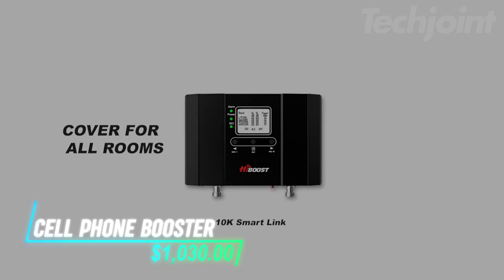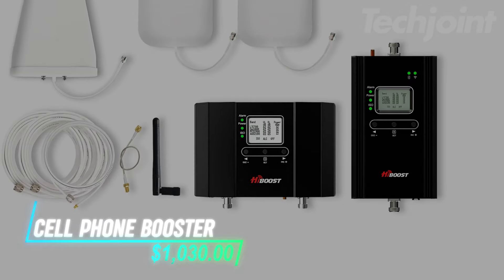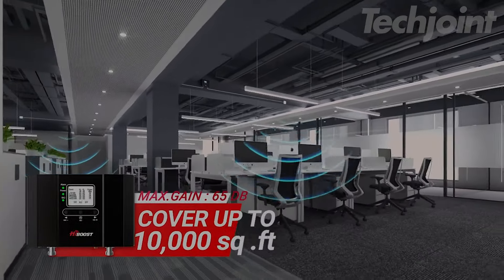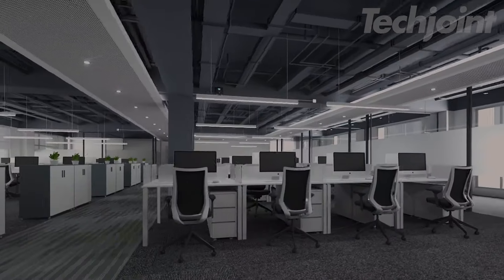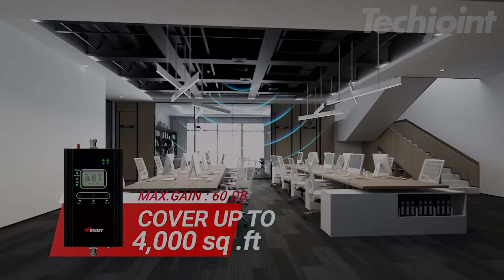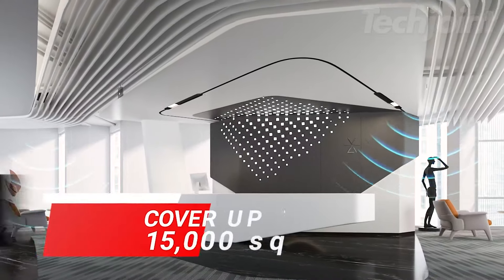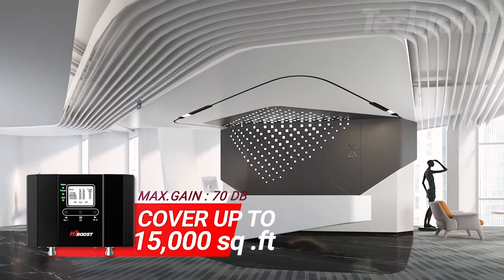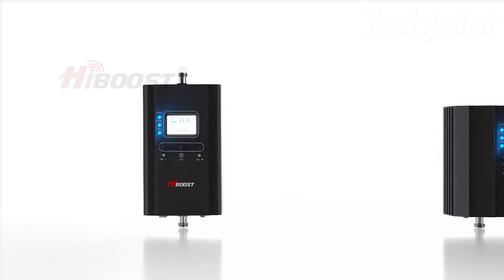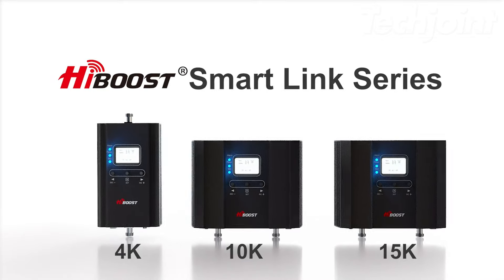Struggling with weak cell signals throughout your home or office? This powerful cell phone booster covers up to 10,000 square feet, enhancing signal strength significantly. Ideal for large spaces, it works with all major carriers and supports both 4G LTE and 5G on existing bands. With easy installation and a built-in app for monitoring, it's designed to improve connectivity with minimal hassle. Say goodbye to dropped calls and slow data speeds.